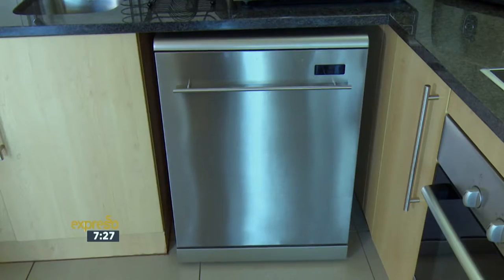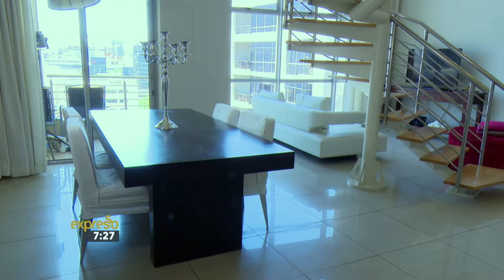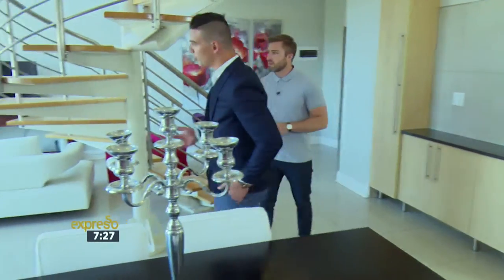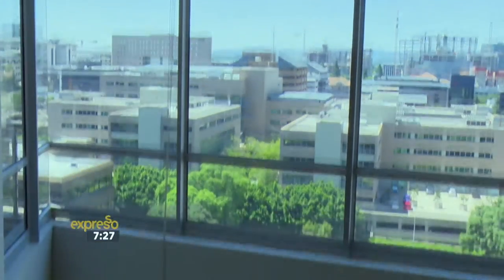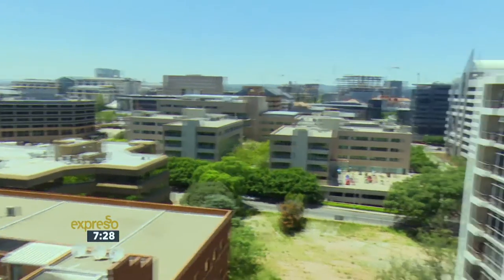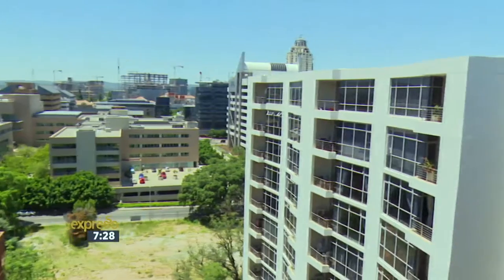There's a beautiful microwave, dishwasher, and washing machine already there for you. You've got beautiful views out here — and there's your beautiful view of the Sandton cityscape. You've got Sandton City on your doorstep.